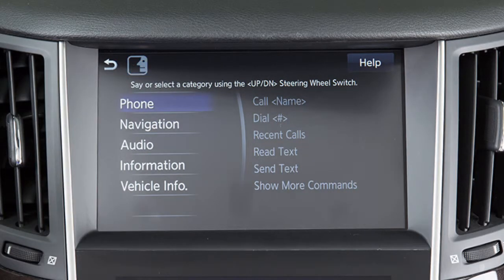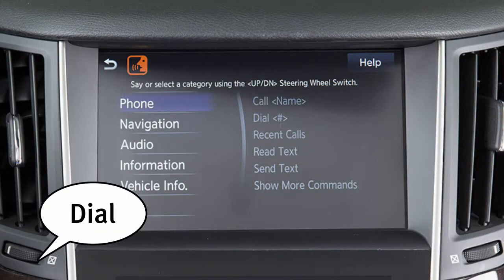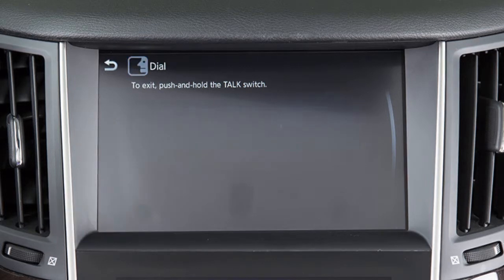To dial by phone number using voice recognition, press the talk button on the steering wheel and say "dial" and then the phone number you wish to dial in 10-digit format. When prompted, say "dial" to initiate the call.